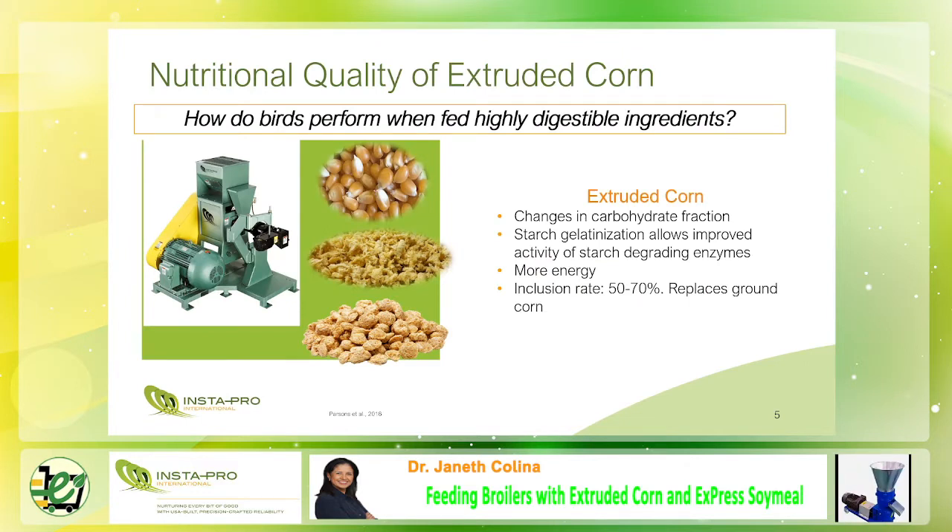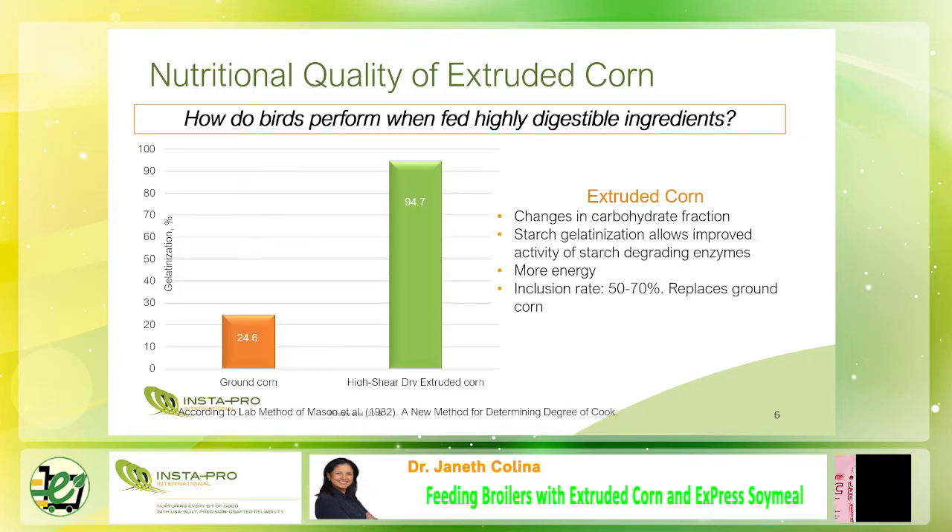When corn is extruded, there is more nutrient energy available to the birds. Depending on the price of corn, extruded corn can be used to replace ground corn. Extruded corn has 94.7% gelatinization compared to raw corn at 24.6% gelatinization. Starch gelatinization allows improved activity of starch-degrading enzymes.